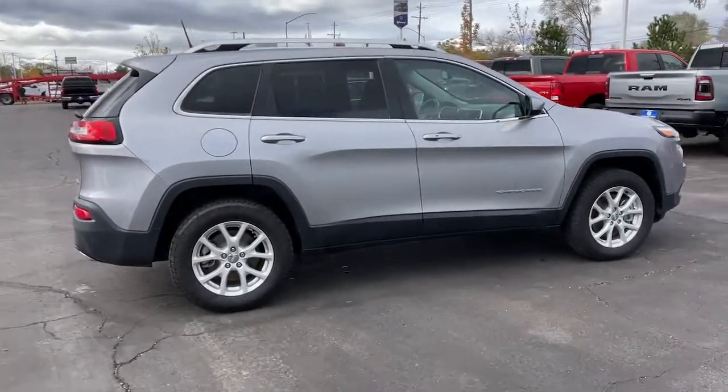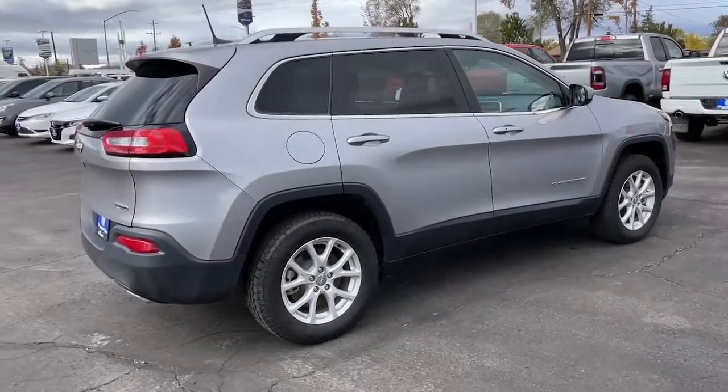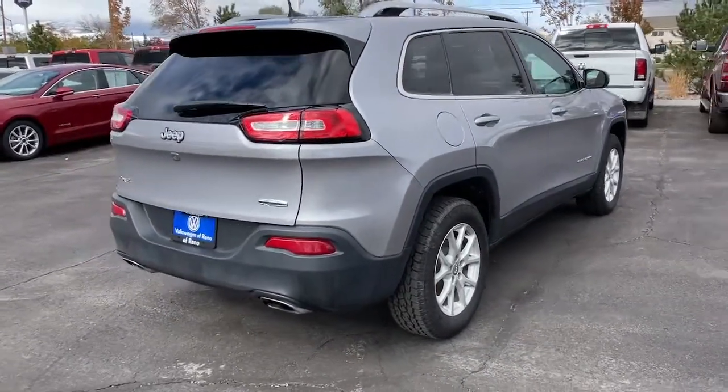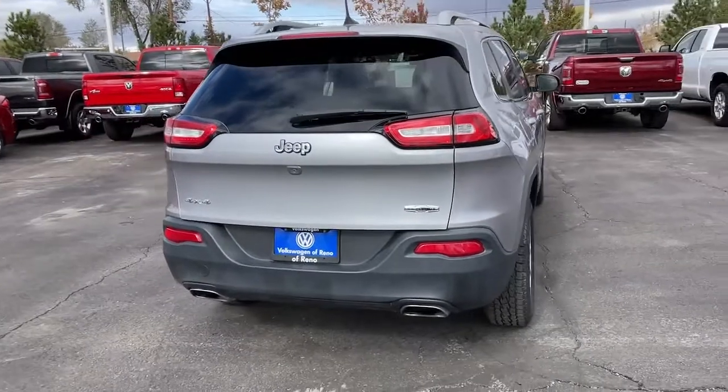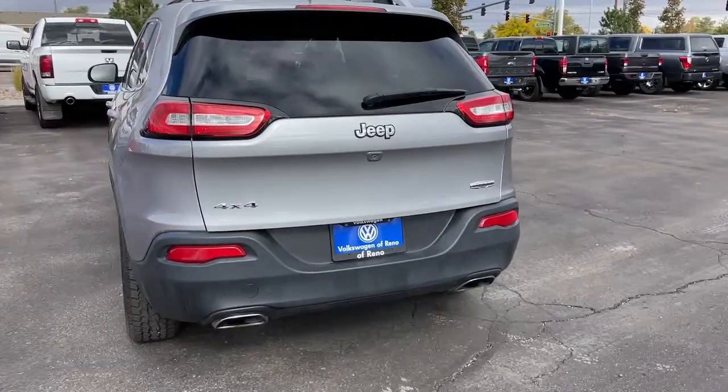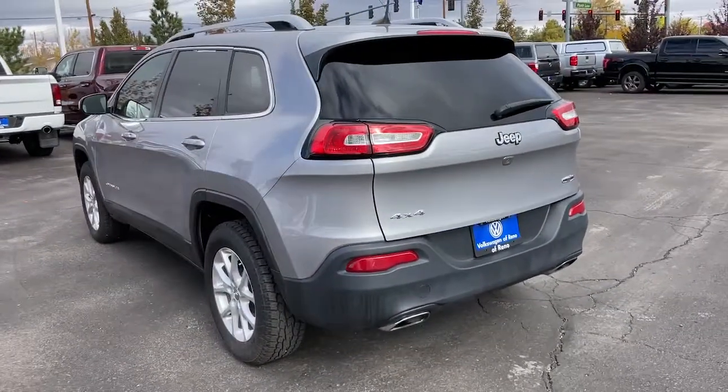These are just some of the great options this vehicle comes with: keyless entry, backup camera, V6 cylinder engine, satellite radio, keyless start, iPod and MP3 input, fog lamps, wood grain interior trim, 4x4, and aluminum wheels.